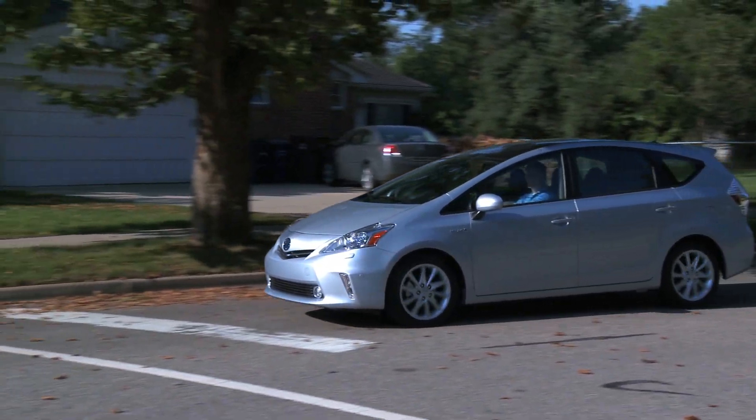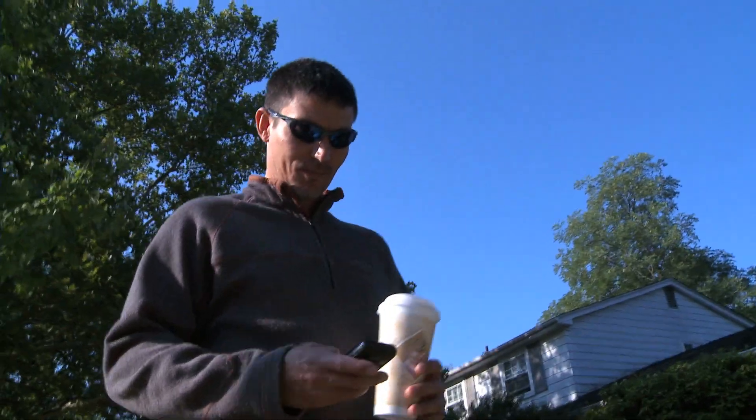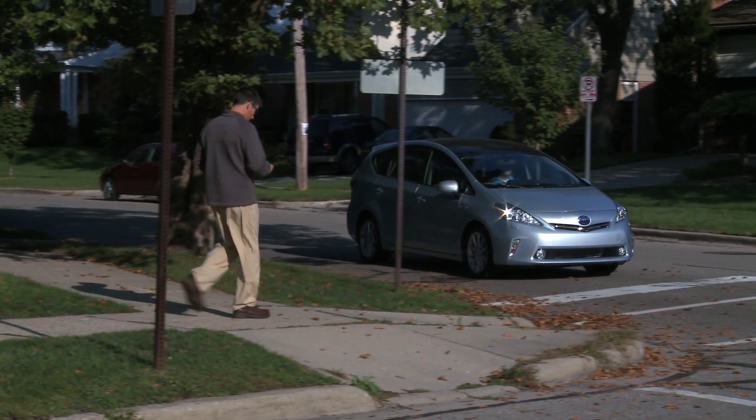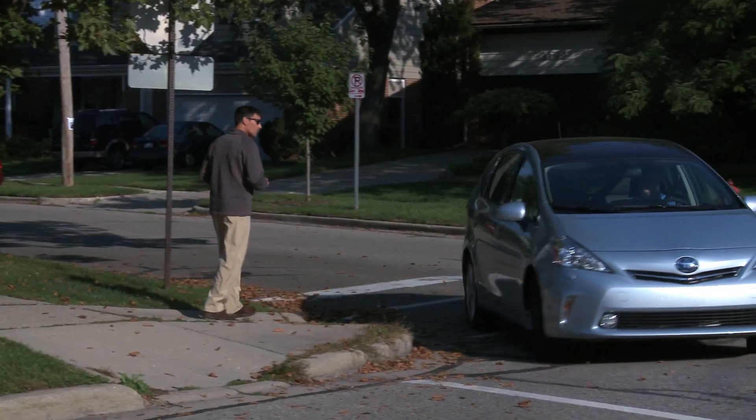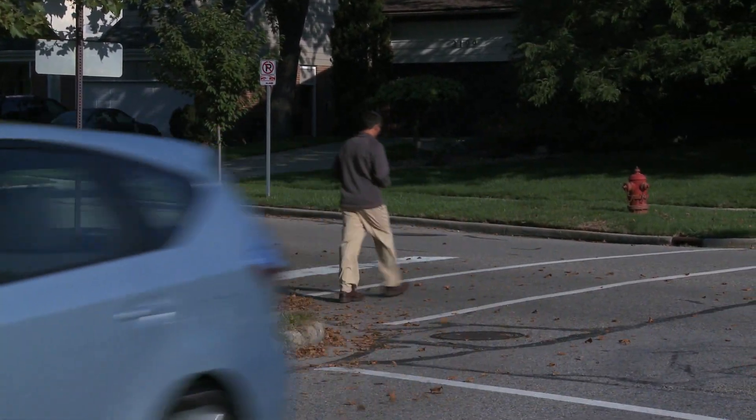It's not just blind people who can benefit from this system. It's also people who are walking and maybe a little distracted by a cell phone. It could be a cyclist who's looking forward and may not hear a car approaching from behind. This will really improve their ability to detect the presence of a vehicle even if they don't see it coming.